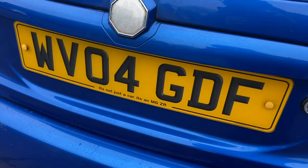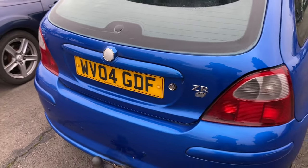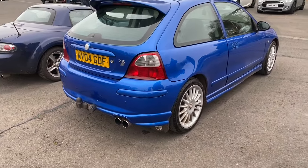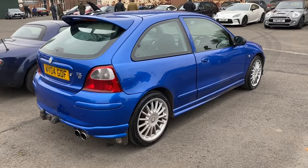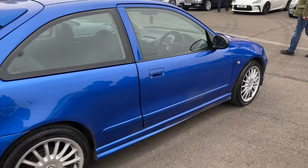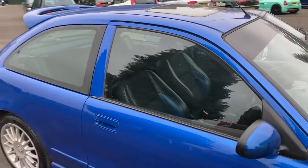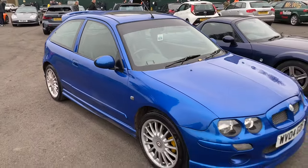From the same period as the MG ZT and proclaiming it's not just a car it's an MG ZR - well, it is. It's a lovely MG ZR. I'm not sure of the brake horsepower - whether it's the revered 160 - but nevertheless these were sweet-handling cars and the bubble-shaped Rover on which they're based is starting to get quite a bit more attention and becoming quite a bit more collectible.